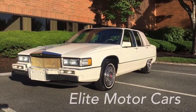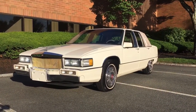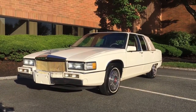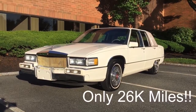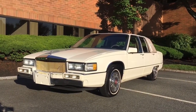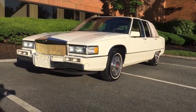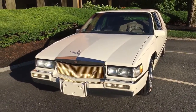Hey everyone, George from Elite Motor Cars. Today we have another beautiful Cadillac to offer: a 1990 Sedan DeVille finished in Cotillion White with a neutral Landau roof and Palomino leather interior. This car has only 26,000 original miles. I call it the Rolls-Royce grill — a lot of guys call it the classic grill these days — with the gold inserts.